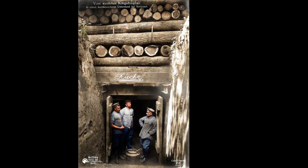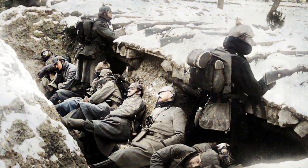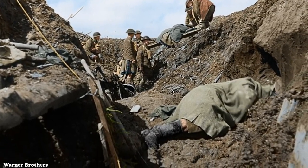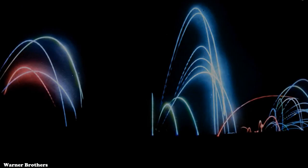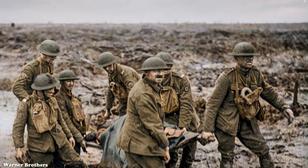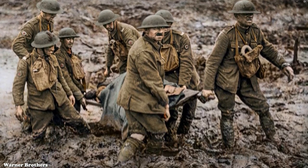The underground headquarters of officers often had flooring, furniture, telephones, and even pictures on the walls. But the living conditions of the common soldiers were miserable. Troops could be left at the front for weeks without relief, and they were often subjected to round-the-clock artillery bombardments. When it rained, the trenches flooded, and soldiers bogged down in the mud and filth.